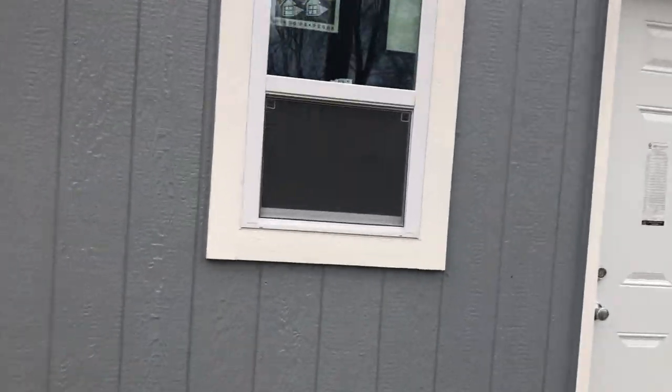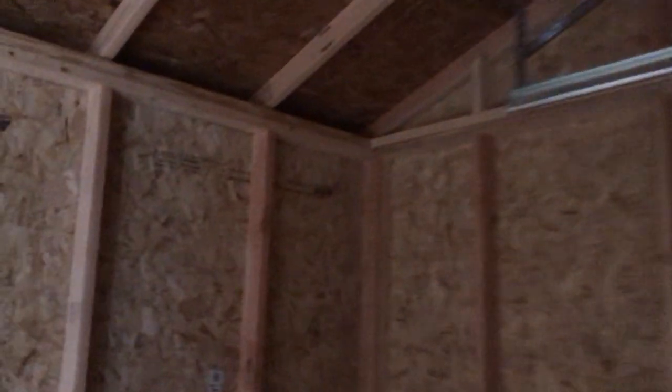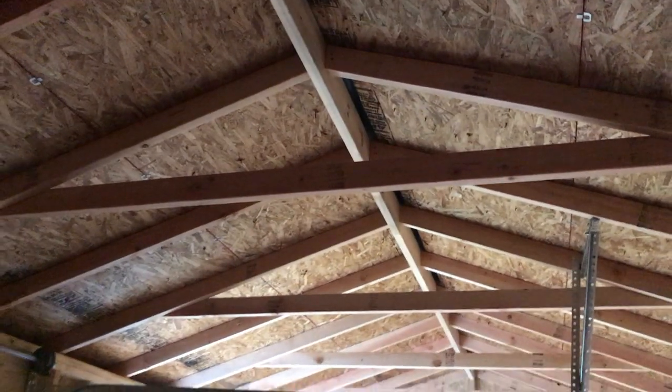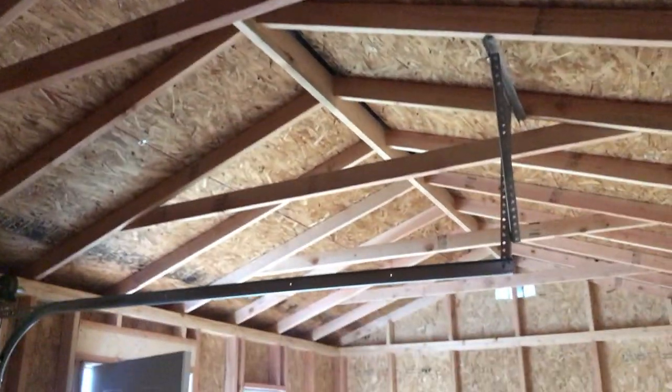Let's take a look inside. It's kind of a dark rainy day so I apologize for the clarity. All the buildings come with 2-foot on center studs with a bottom plate, just like you would build one of our garages built on site, as well as a double top plate that overlaps in the center so it locks in and makes a good solid structure. The rafters are also 2-foot on center spacing with a ridge pole, which is standard on all of our buildings.